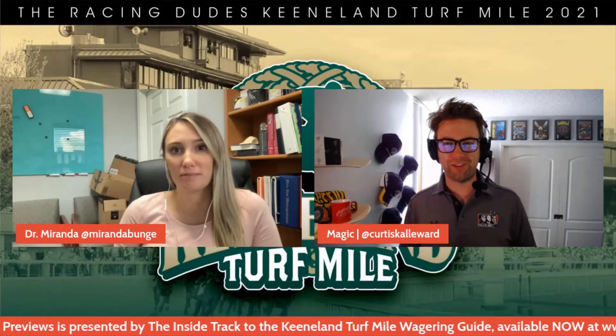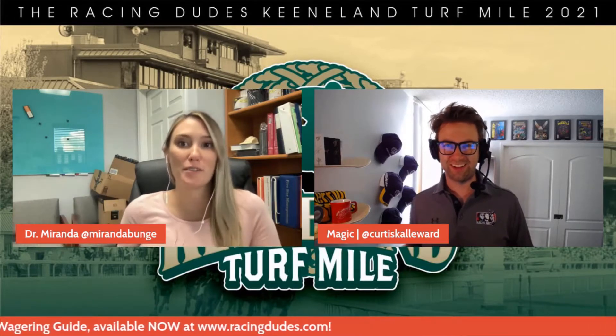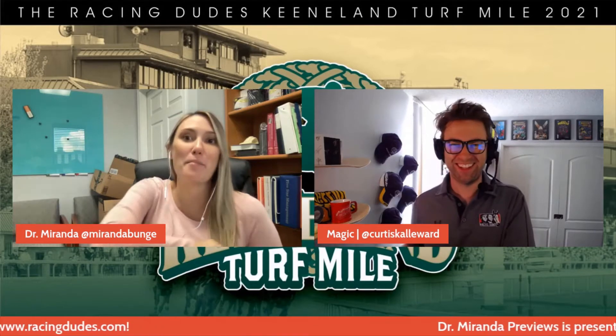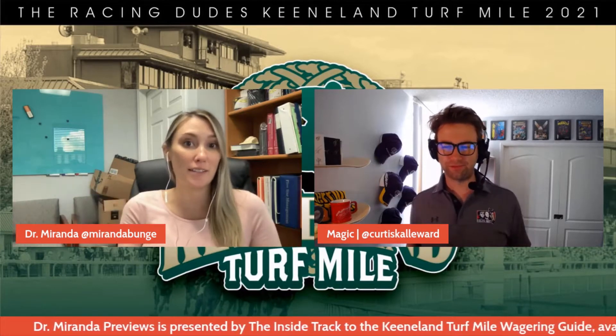What's up everybody, it's Magic with RaceStudents.com, back for another edition of Dr. Miranda Previews. With me as always is my co-host Dr. Miranda. I'm doing great — I'm officially in my third trimester of this pregnancy now, I feel like it's just dragging on at this point. We had our first baby shower in Pennsylvania, so everything's just flying by, but I'm super excited to go back to Keeneland. I think we're going to head out there on Saturday to see this race.